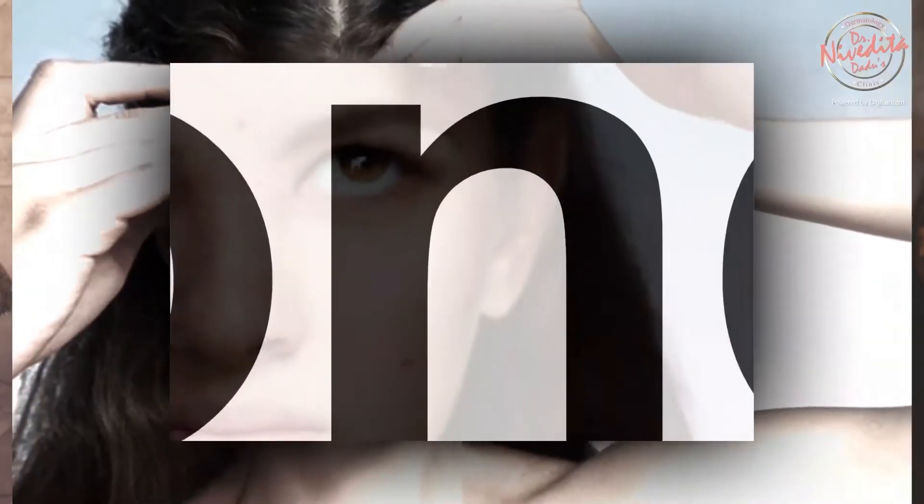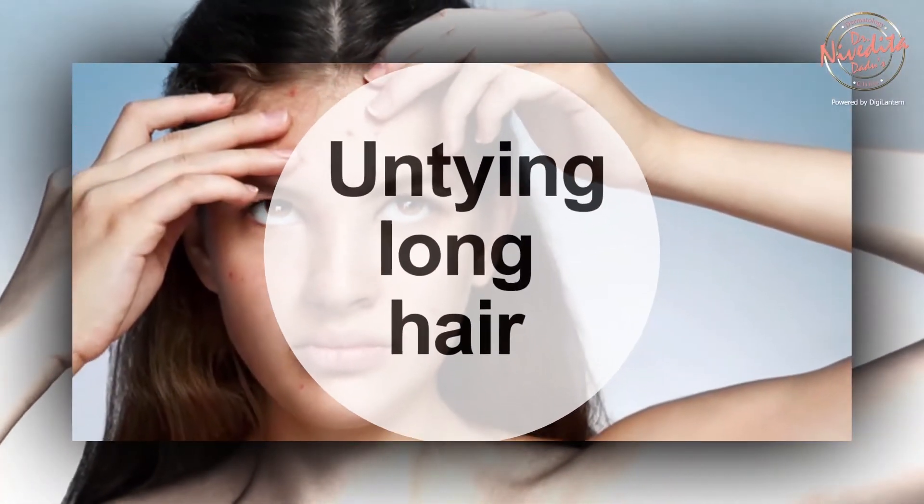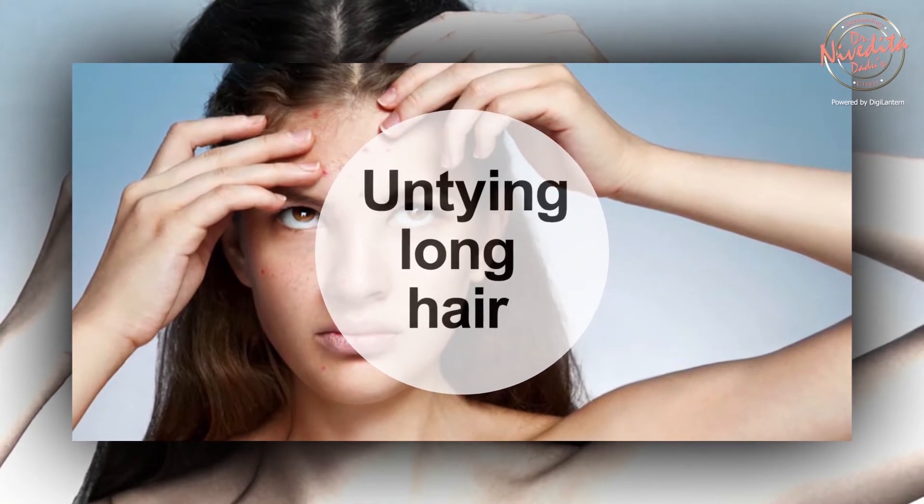People with long hair or bangs are more prone to forehead breakouts due to the oil and hair care products that they use. So always pull all of your hair off your face and clip your bangs back before you go to bed.